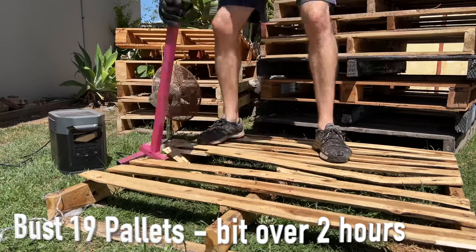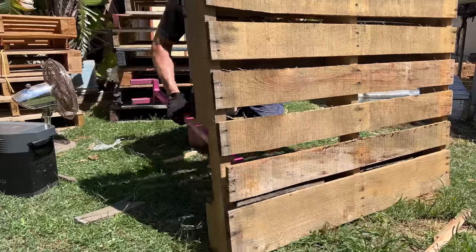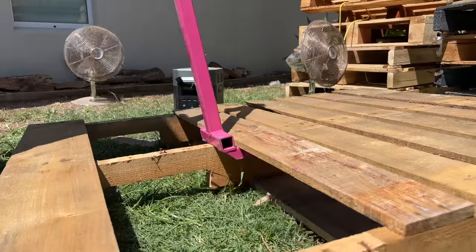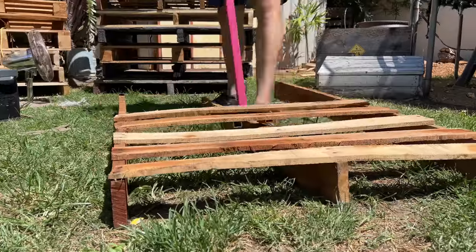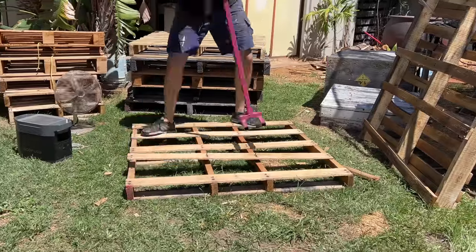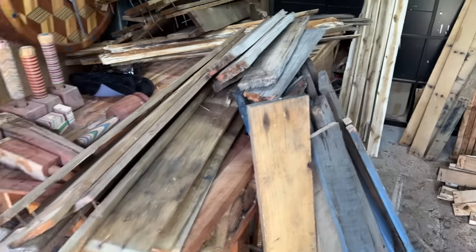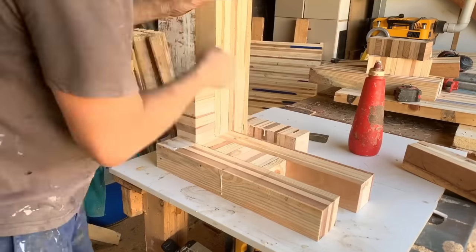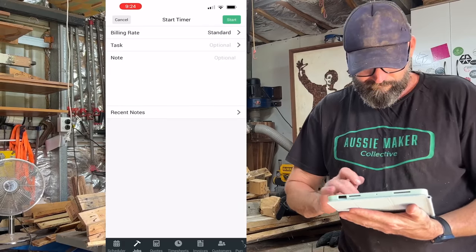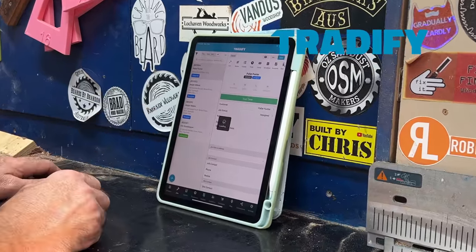It has taken me a bit over two hours to bust all these pallets down and get them inside the shed. Cyclone — crisis averted. To help me keep track of all the timings for each step of this process, I'm going to test out a new Traderfy. It is an all-in-one job management system for tradies or punters like me, and this timekeeping feature alone is just the best.